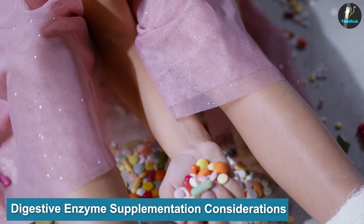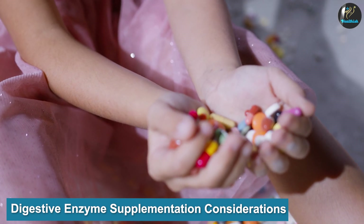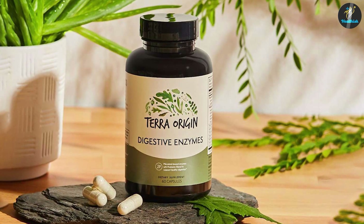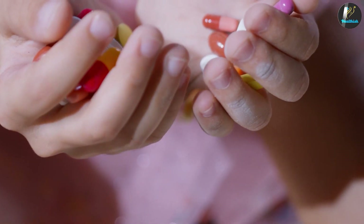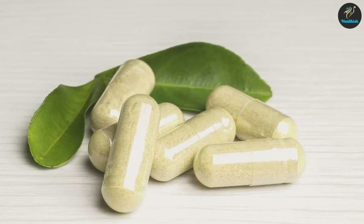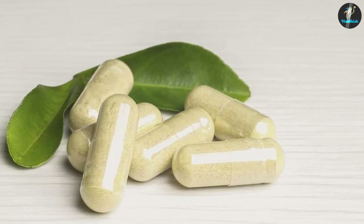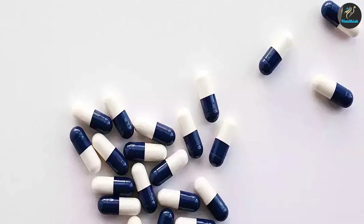Digestive enzyme supplementation considerations. If you're thinking about supplementing digestive enzymes, the first thing to consider is what you're hoping to get out of taking a supplement. If you have a specific condition or sensitivity causing a deficiency, you will need a specific supplement to give your body the digestive support it needs. For some more severe conditions, a prescription supplement is necessary, and your doctor will determine the best supplement for you. Both prescription and OTC supplements come in the form of pills, powders, and liquids derived from animal and plant-based sources.